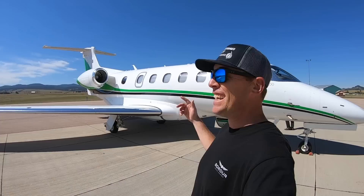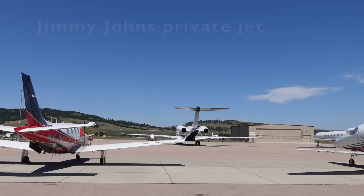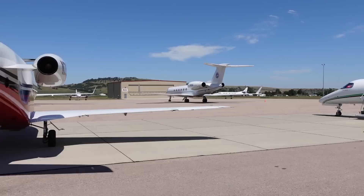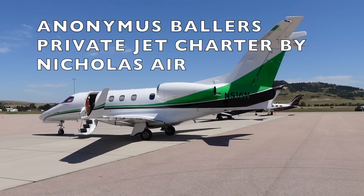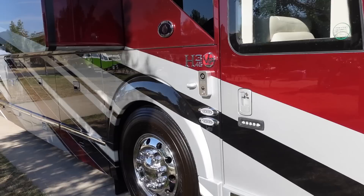Ladies and gentlemen, a lot of people say that you're supposed to ride your motorcycle to Sturgis, but this is a whole different way to come in and out of Sturgis. This is a Phenom 300 private jet. Keep an eye out for a video dropping soon titled Private Jets in Prevost, where I take a tour of this private jet and a Featherlight Coach.